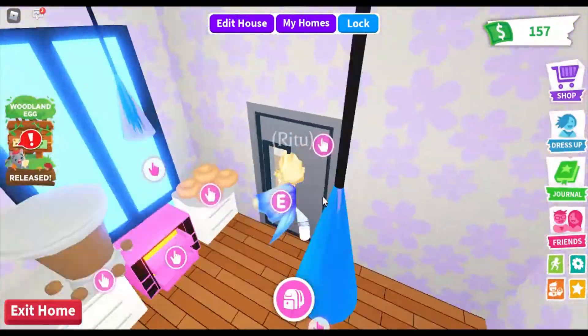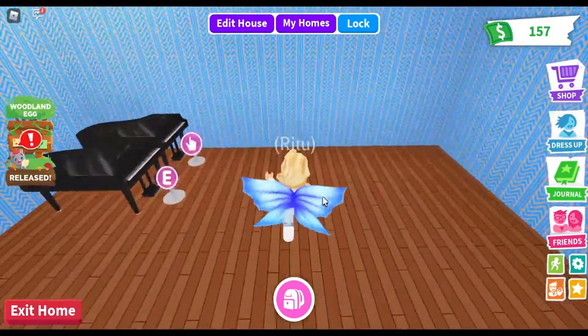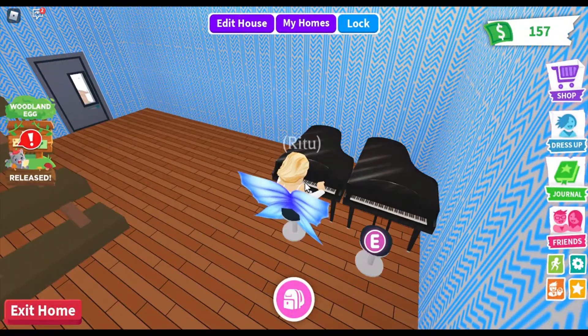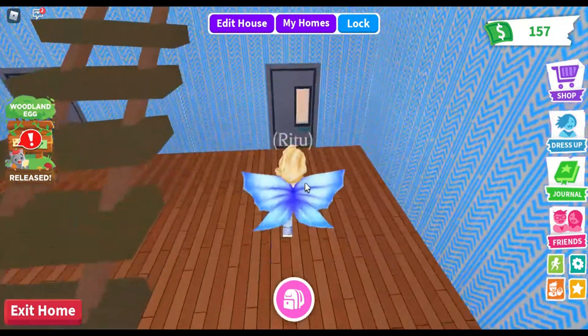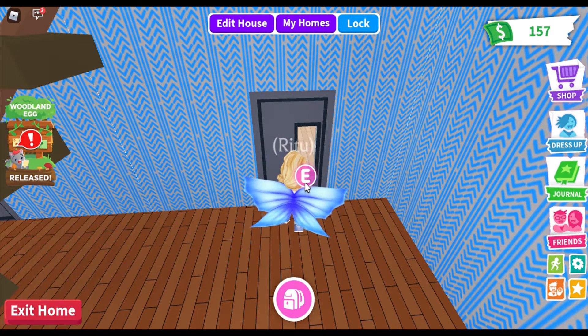You must be wondering where the bedroom and bathroom are — they're in the basement. There's a huge room I haven't decorated yet, but there are two pianos where me and my friend or my pet can play. Just in front of the piano there is a door.